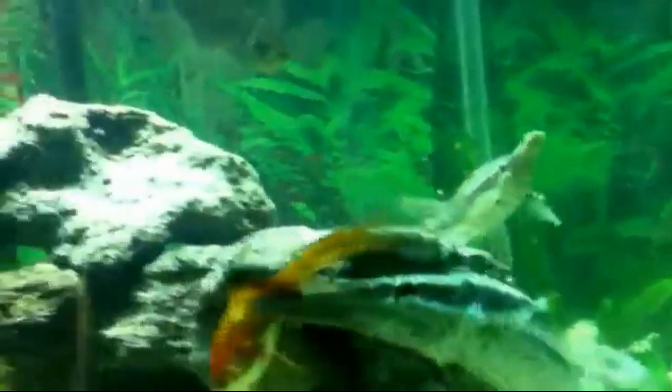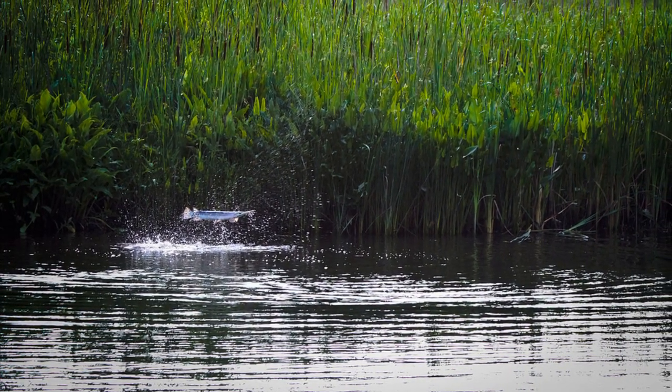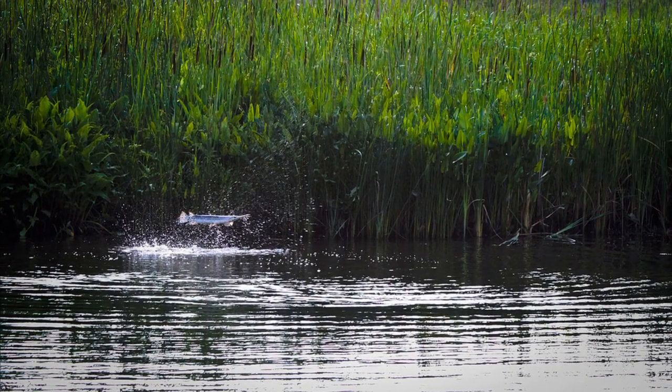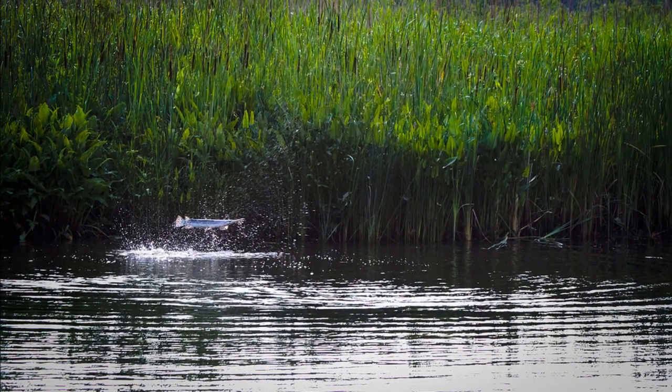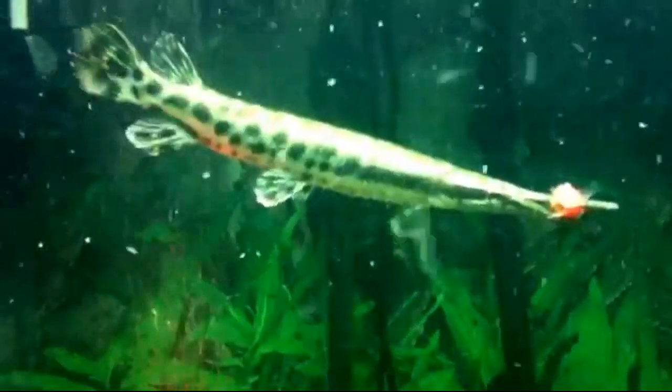They primarily feed on other species of fish. By preventing the overpopulation of forage fish, they play an important ecological role in their environment. Gars will also consume animals like birds, crustaceans, small mammals, and turtles.